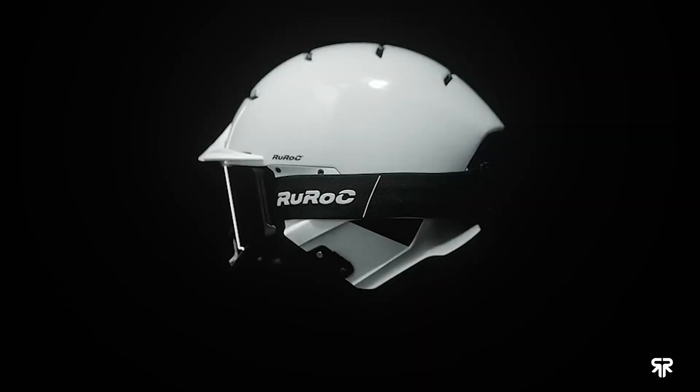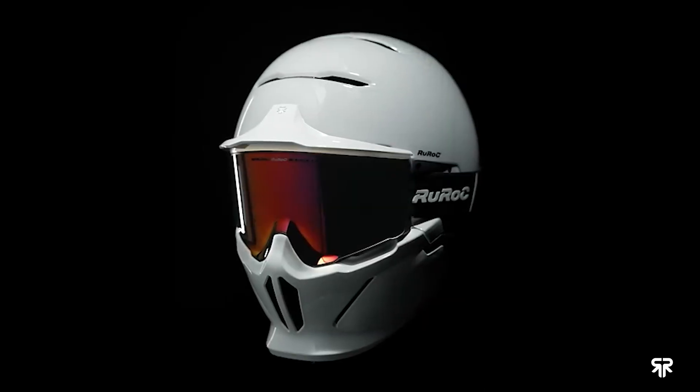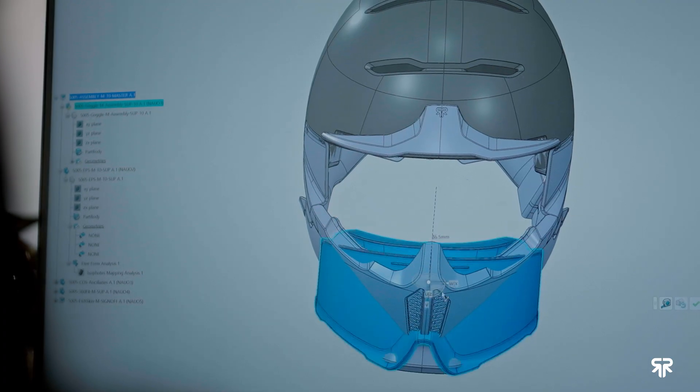We launched our latest product, the RG2. It features a pattern design for the face mask attachment, creating an integrative safety ecosystem.